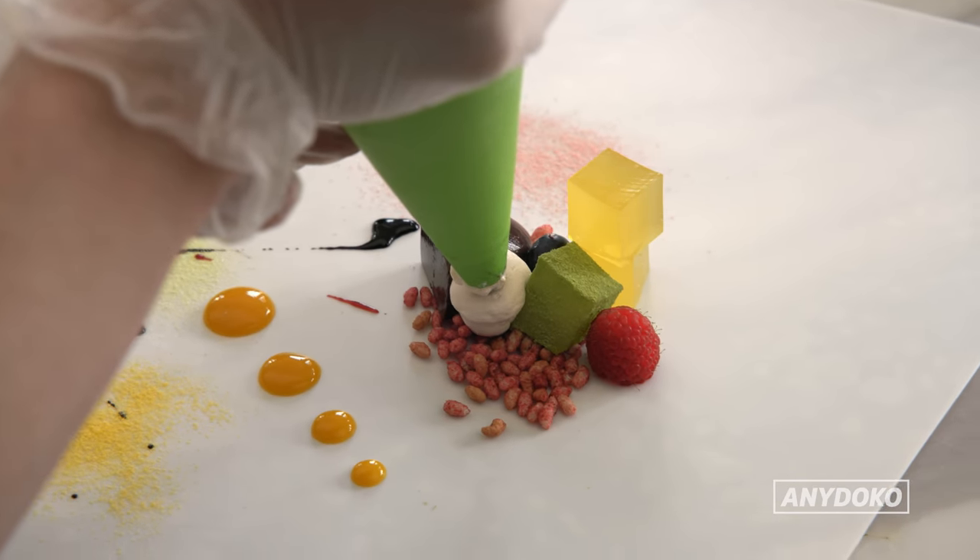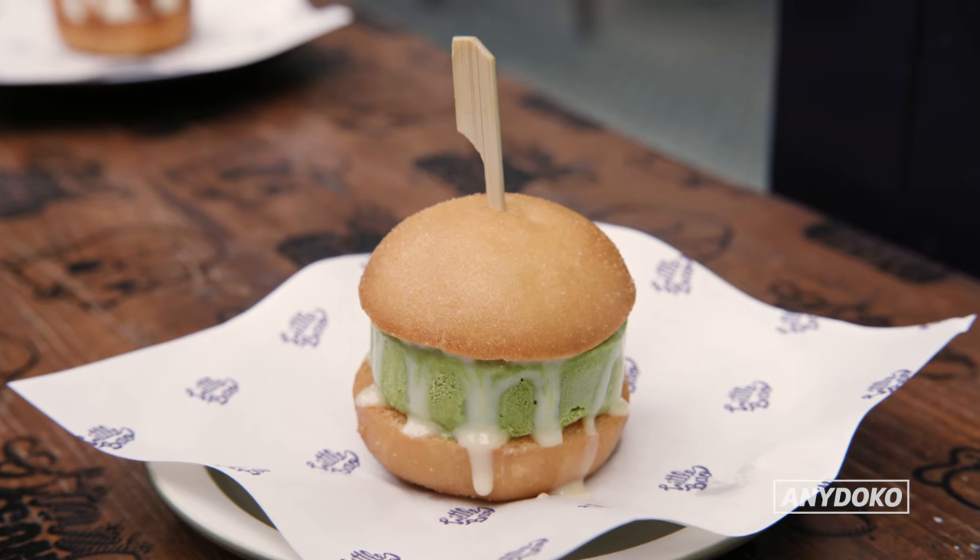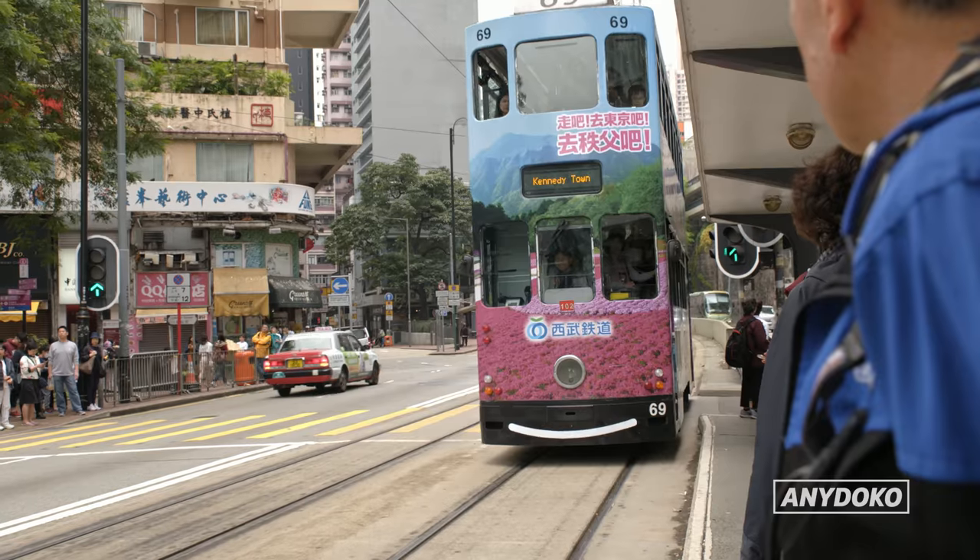Today we're gonna try some of the best desserts in Hong Kong. I really like Chinese desserts because it's not always so creamy and full-on — you can have tons of it. I know I'm definitely gonna like a little bao, deep-fried bao with ice cream. I guarantee you you will like that.